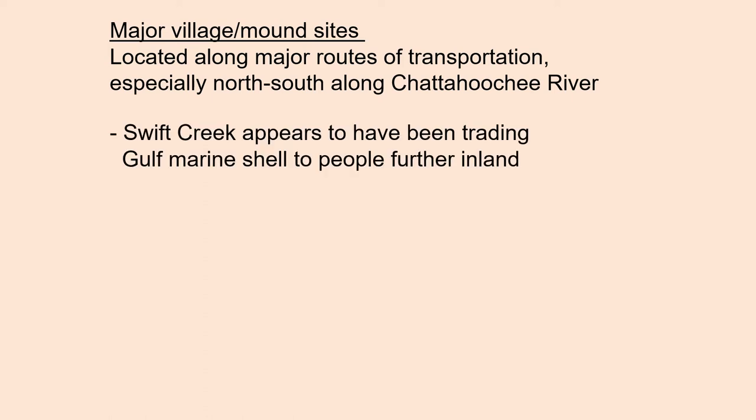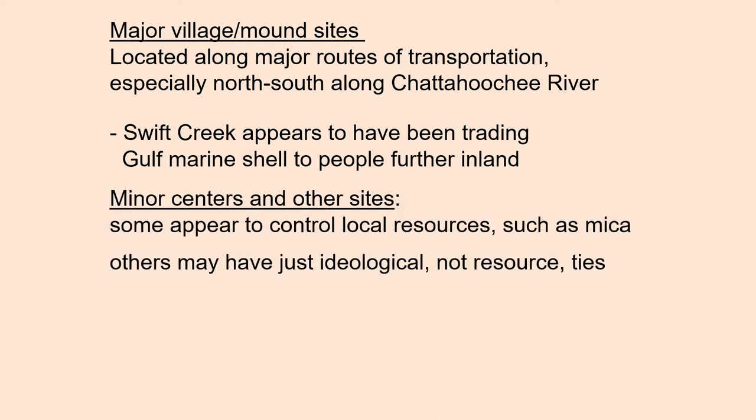Swift Creek appears to have been trading Gulf marine shell to people further inland. Minor centers and other sites appear to control local resources, such as mica. Others may have been just ideological ties, rather than resource ties.